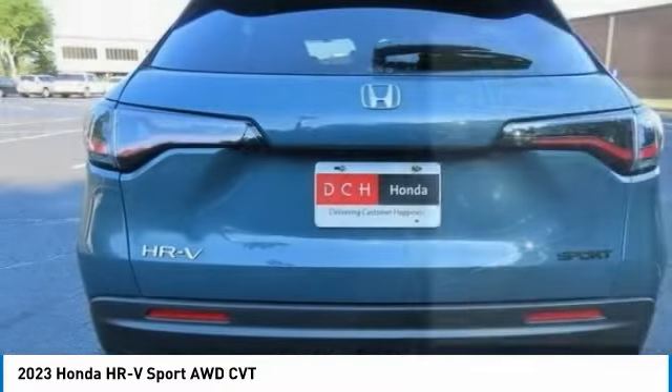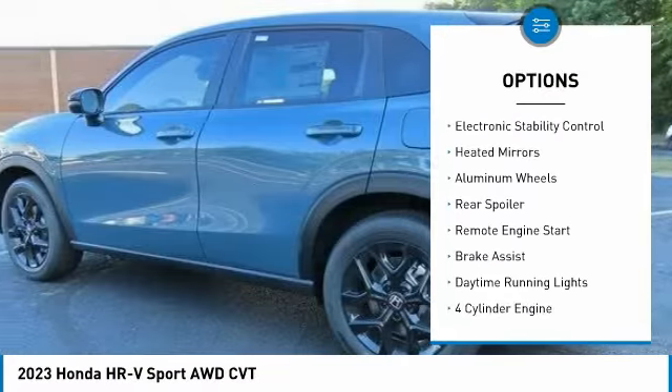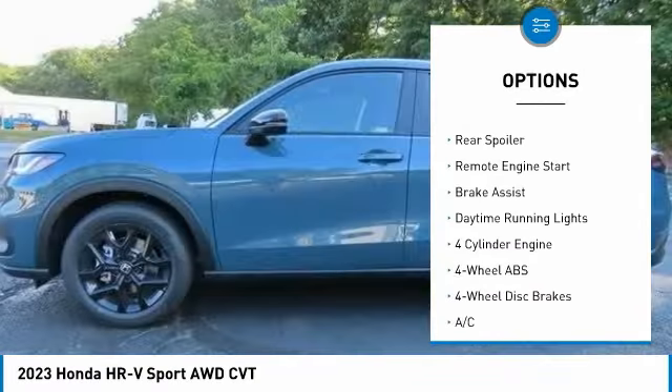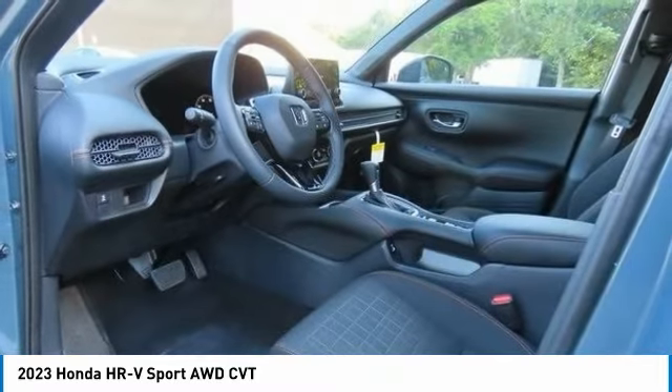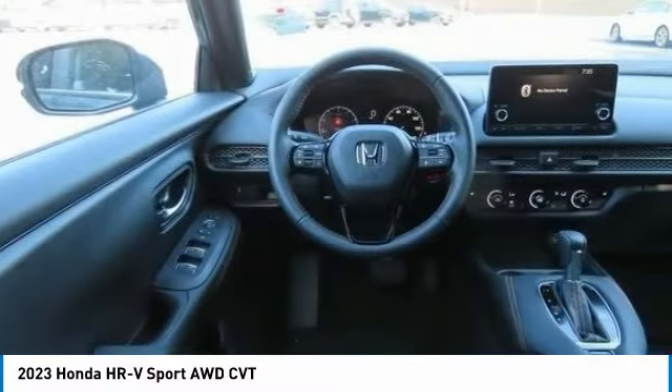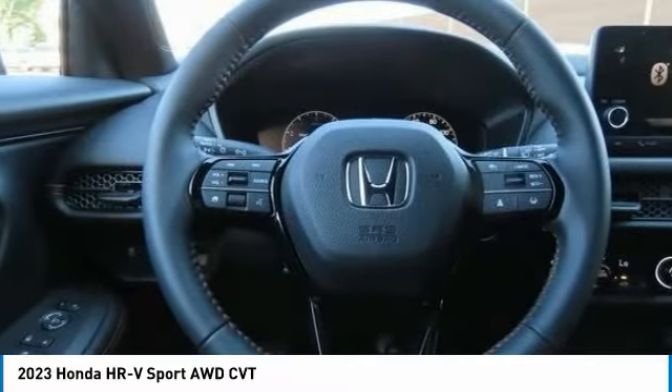Here are some of this vehicle's great options: tire pressure monitoring system, blind spot monitor, all-wheel drive, electronic stability control, heated mirrors, aluminum wheels, rear spoiler, remote engine start, brake assist, daytime running lights.